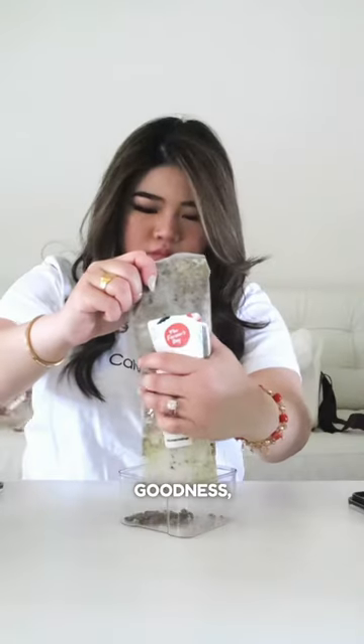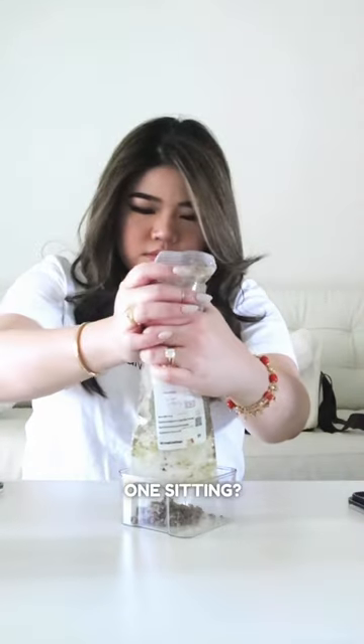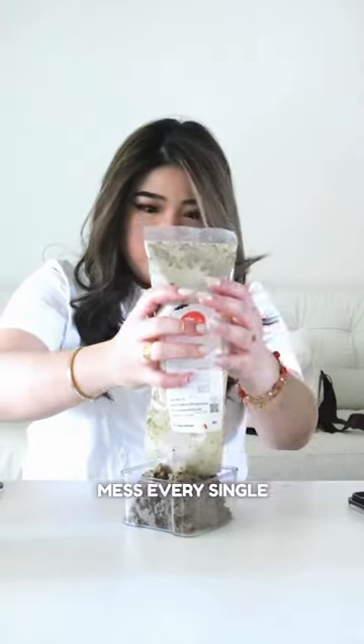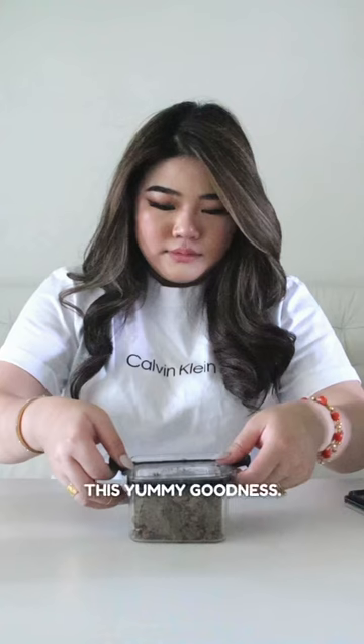Oh my dog-o-goodness. Give me five servings in one sitting? I can eat them all, I don't care. Mommy had to transfer it from the bag to avoid any mess every single time she serves me this yummy goodness.